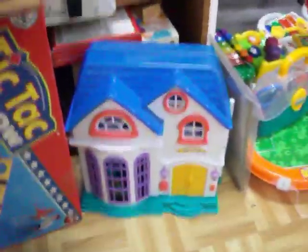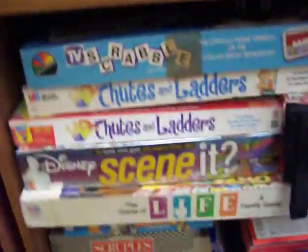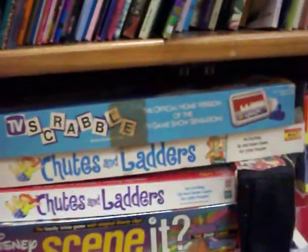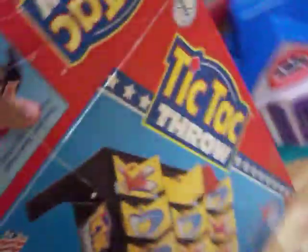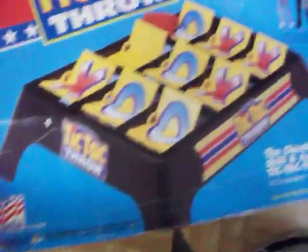Got a little dollhouse right there. Got a lot of board games — Life, Disney's Scene It, Yahtzee, Chutes and Ladders, a lot more in there. Got this tic tac throw game — it's all complete. All the games have all their pieces in them.